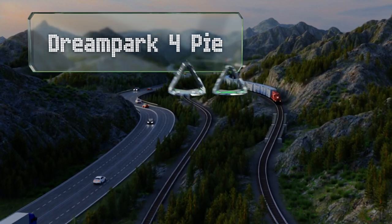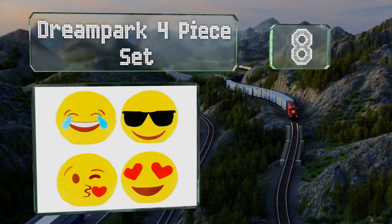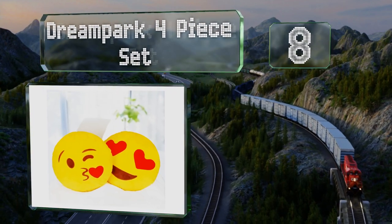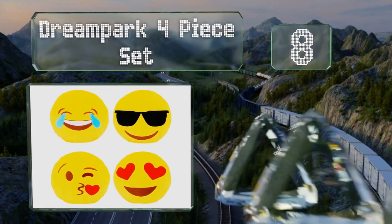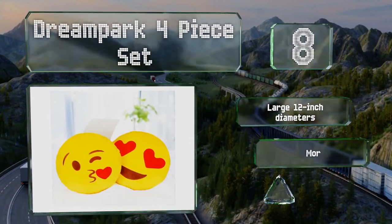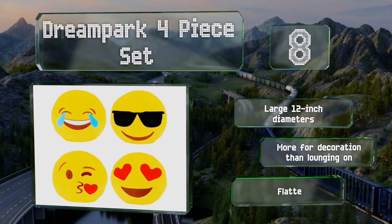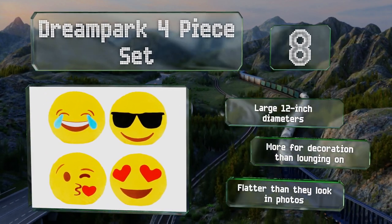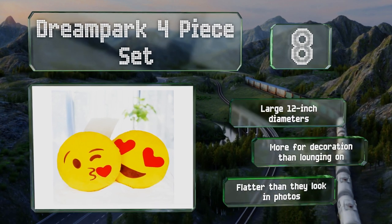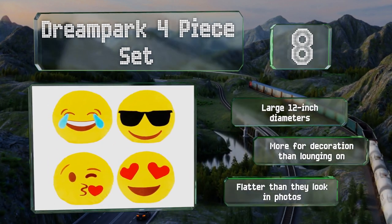Starting off our list at number eight, you'll always have a comforting item on hand that reflects your current mood. With the Dream Park four-piece set, you can leave one out to show how you're feeling that day, or place them around the house where they might come in handy — like the laughter one in front of the TV. These have large 12-inch diameters, however they are more for decoration than lounging on, and they're flatter than they look in photos.